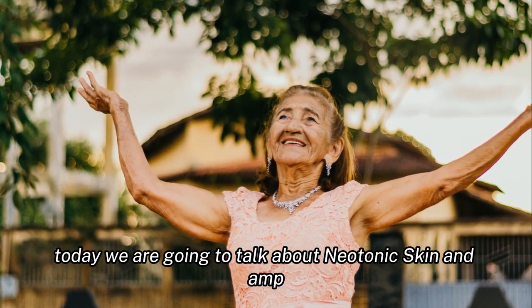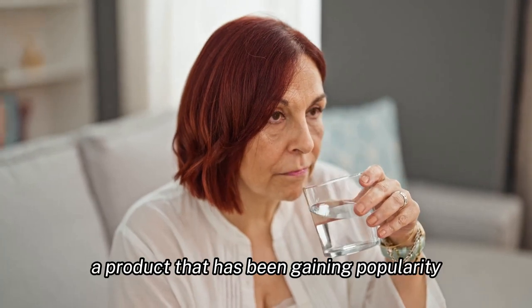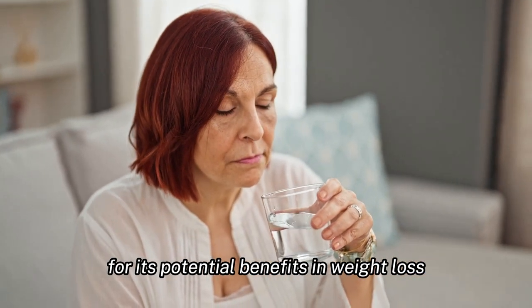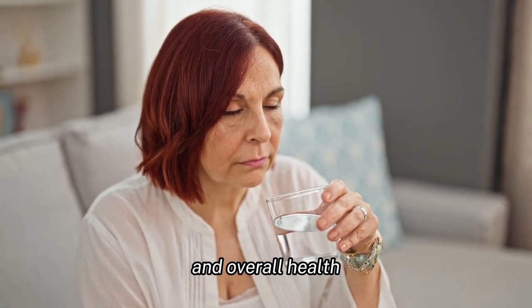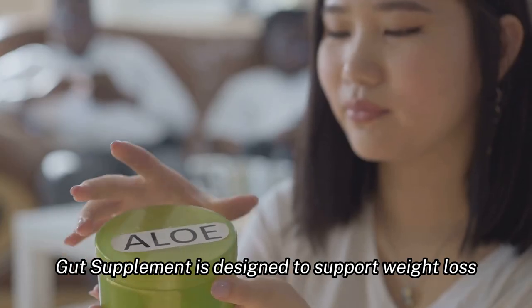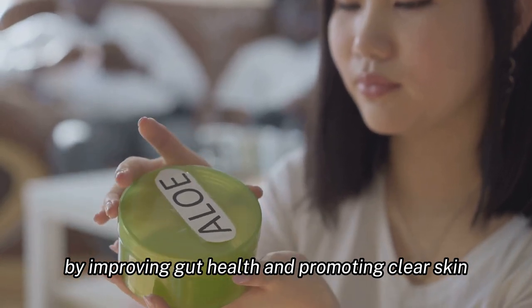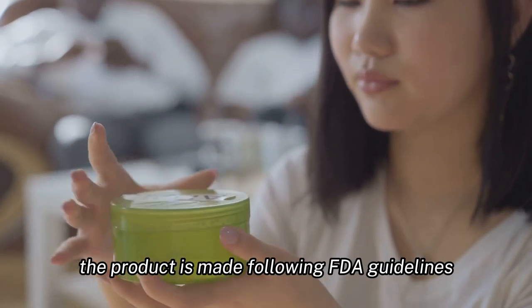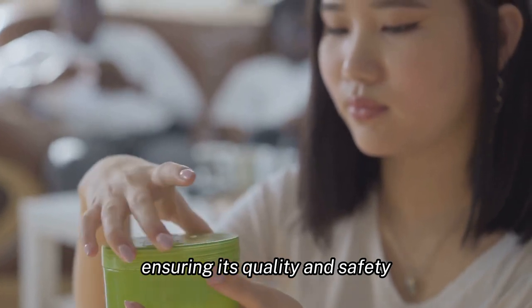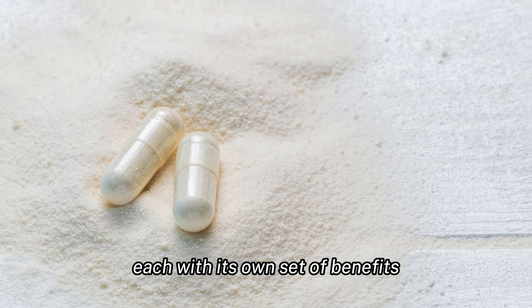Welcome to our channel. Today we are going to talk about Neotonics Skin and Gut supplement, a product that has been gaining popularity for its potential benefits in weight loss and overall health. Neotonics Skin and Gut supplement is designed to support weight loss by improving gut health and promoting clear skin. The product is made following FDA guidelines, ensuring its quality and safety. It contains a blend of natural ingredients, each with its own set of benefits.